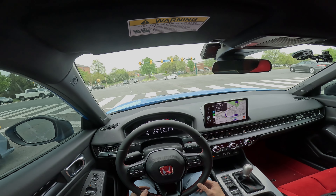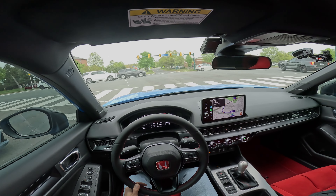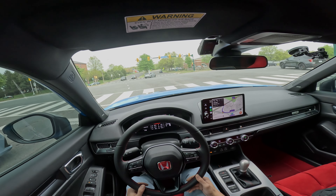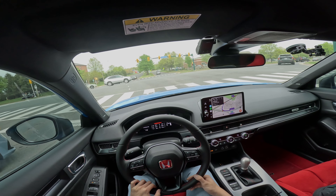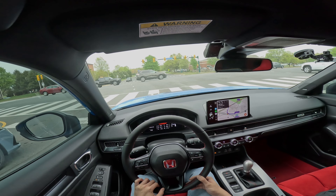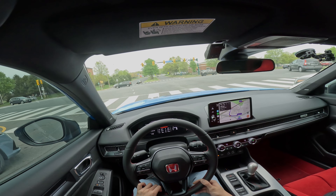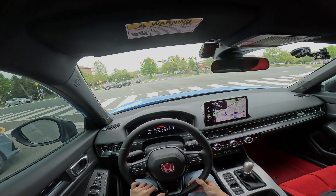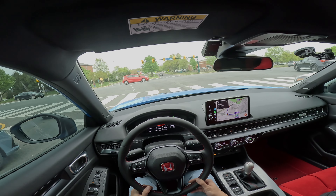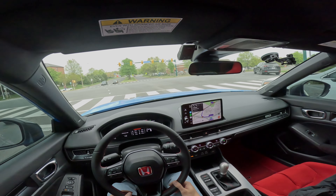Another thing is the display cluster. With each individual mode you can change how it looks. I like the look of the +R gauges — it's very F1 inspired and it also looks like the old S2000 gauge cluster, though this one doesn't go up to 9000 RPM sadly. It displays a lot of information: all the temperatures you need, boost pressure, outside temperature, as well as your current song playing and navigation if you have it up.